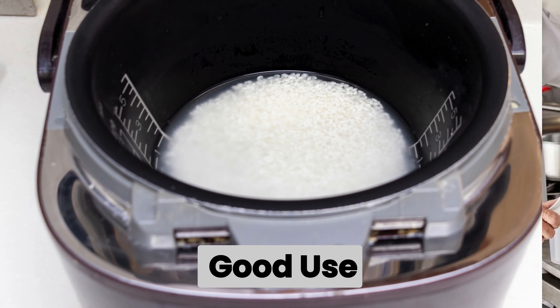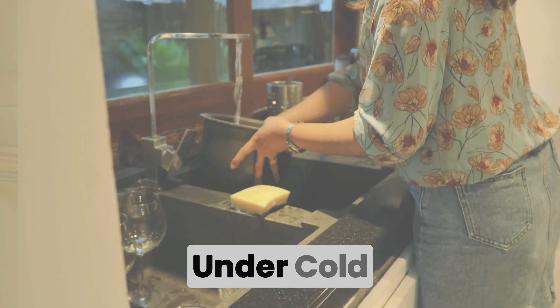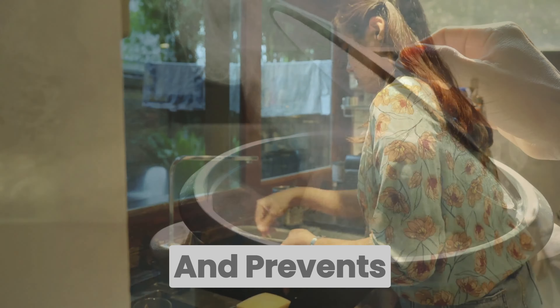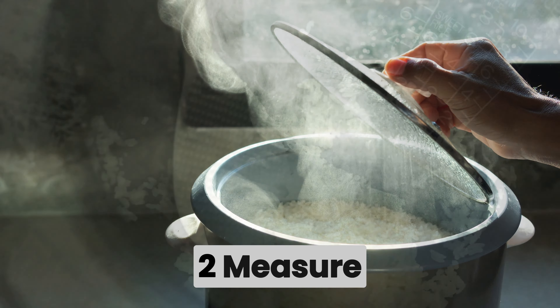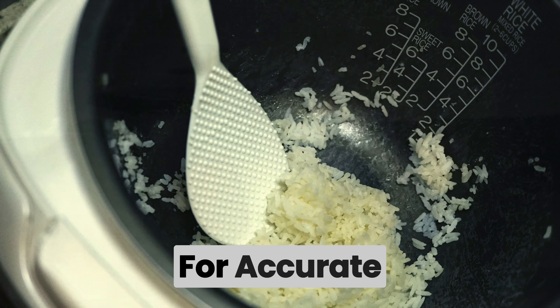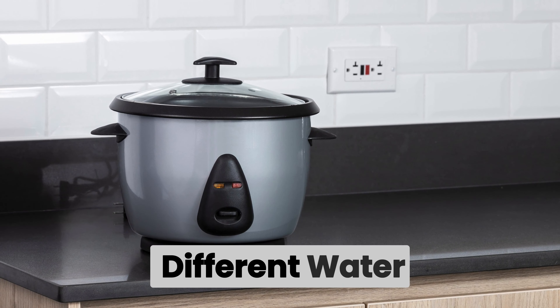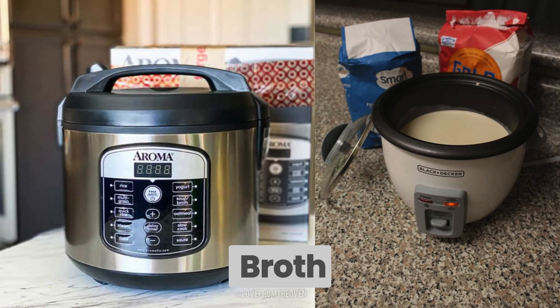Once you've chosen your rice cooker, it's time to put it to good use. Step one: rinse your rice under cold water until the water runs clear — this removes excess starch and prevents the rice from becoming overly sticky. Step two: measure accurately using the measuring cup that comes with your rice cooker for accurate water-to-rice ratios, as different types of rice may require different water levels.